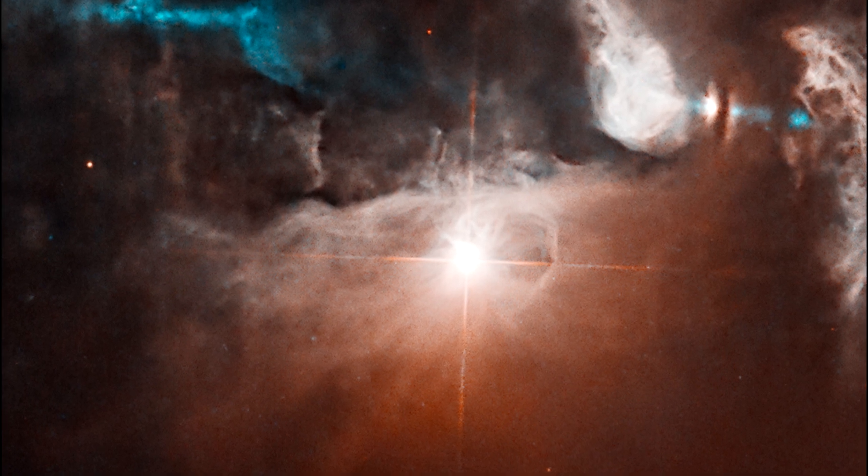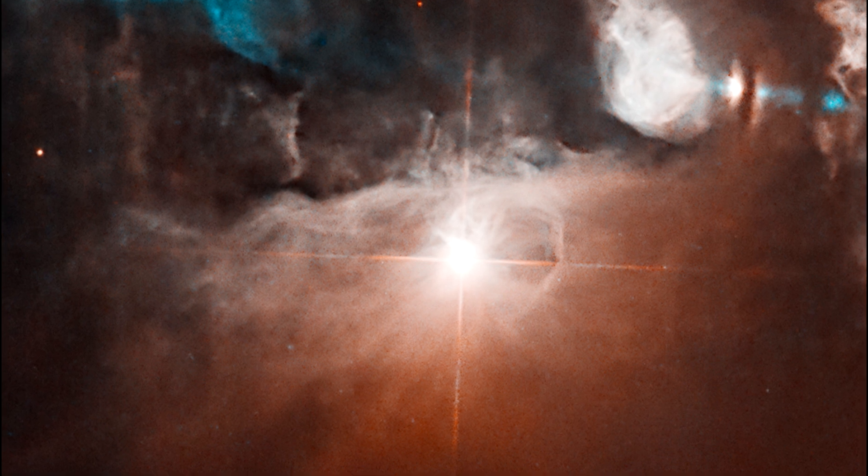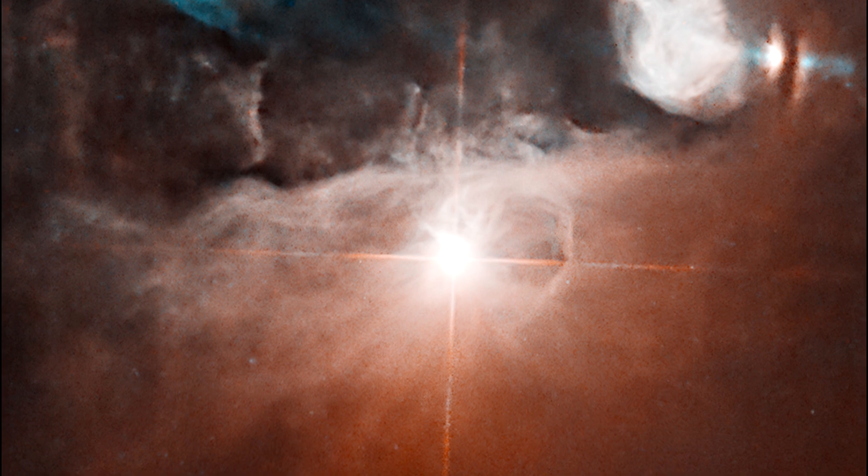The system is only about 2.8 million years old — that's very young for a star system. FS Tau A is a T-Tauri binary system, consisting of two stars orbiting each other.